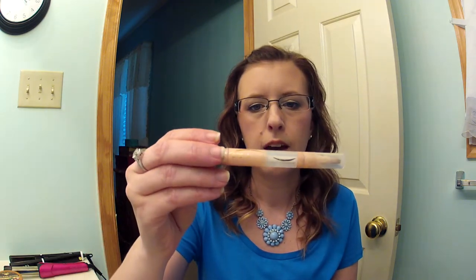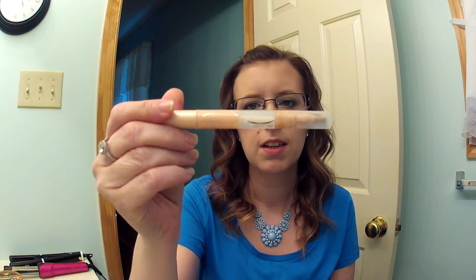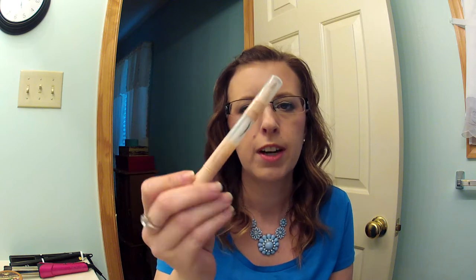I have the Maybelline Dream Lumi Touch Concealer in Radiant. Love this as a favorite under-eye brightener, and I have since repurchased it. I will repurchase it again and again because it is amazing and it doesn't crease under your eyes — that's a big thing. Don't want any creasing under there.